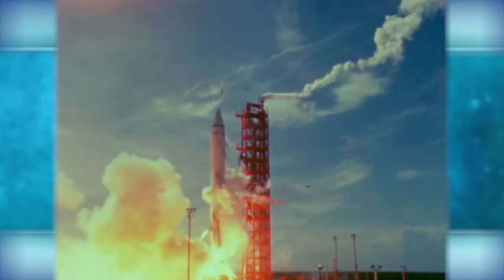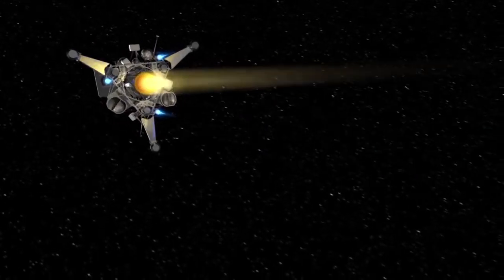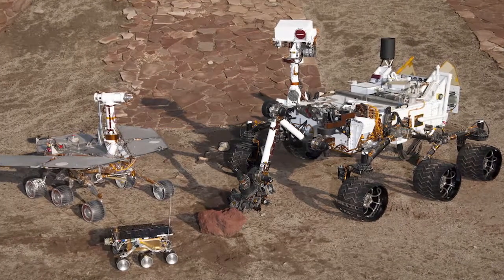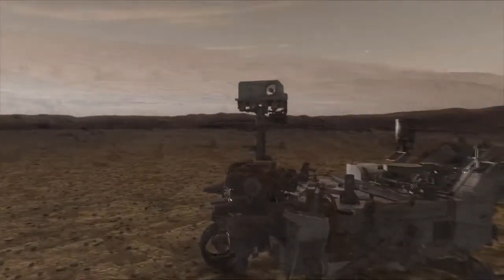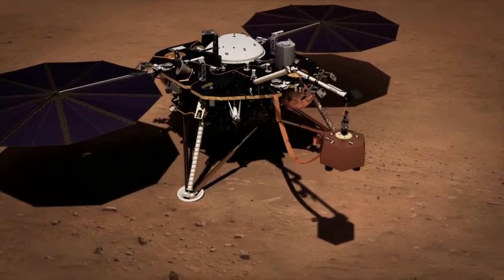Robotic surface systems have performed the initial reconnaissance necessary to blaze the trail for human exploration. The Surveyor Landers paved the way for the Apollo lunar landings. Rovers like Sojourner, Spirit, Opportunity, and Curiosity have helped to unravel some of the mysteries of Mars and are paving the way for future human exploration of the Red Planet.